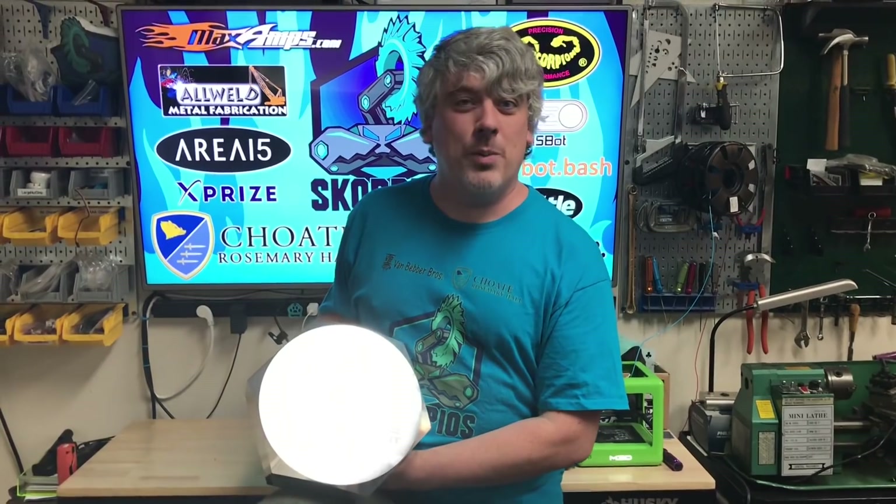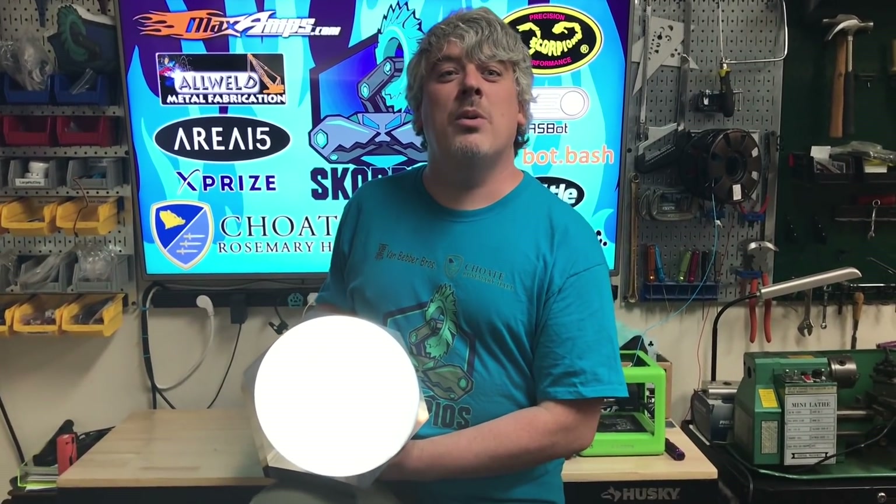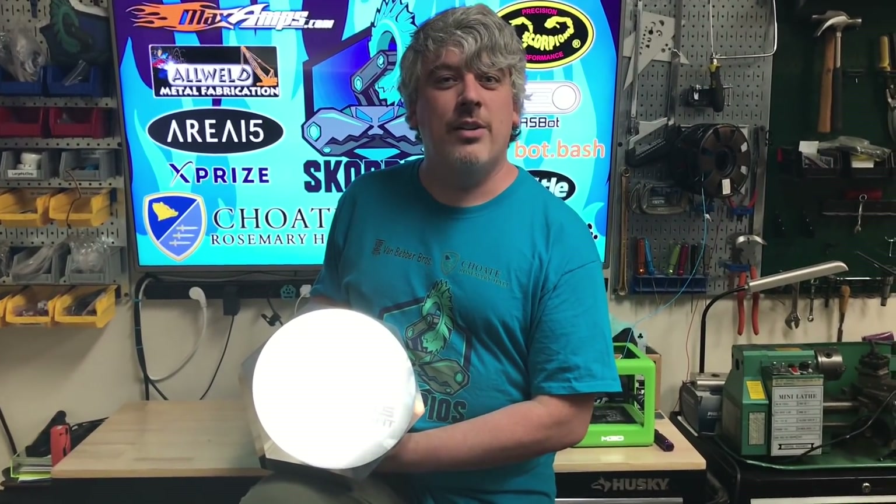Hello ladies and gentlemen. Hi Zach. Welcome to another episode of the Scorpios Builder Vlog. Thank you. Today we're answering the most important question of all: does he lift, bro?